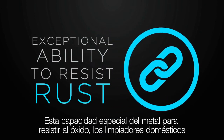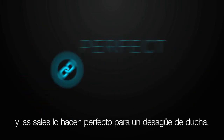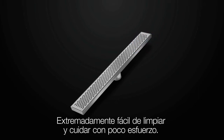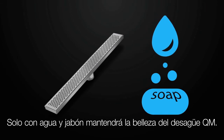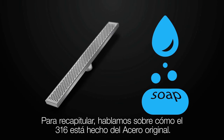Durable and strong — resistant to harsh chemicals, most acids, and abrasives. This metal's special ability to resist rust, household cleaners, and salts makes it perfect for a shower. Low maintenance — extremely easy to clean and take care of with little or no effort. It's a simple soap and water to maintain the beauty of your QM drain.